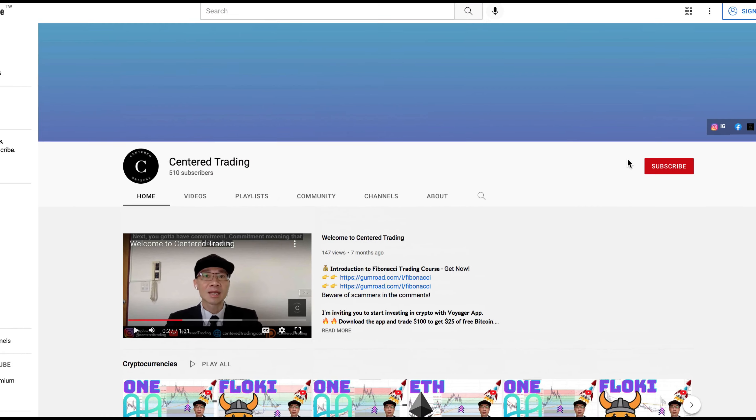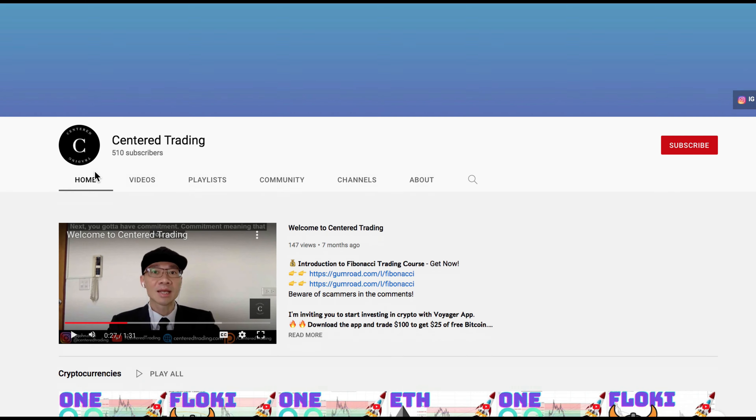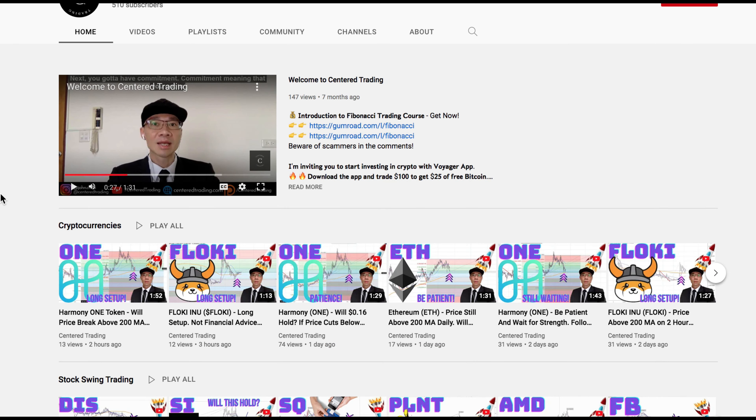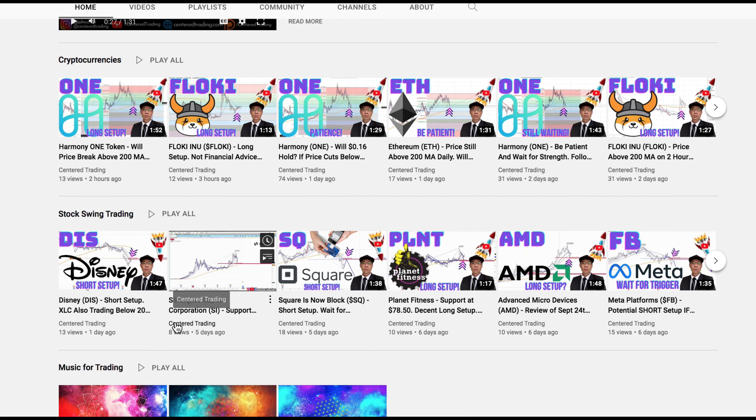If you'd like to learn how to find high probability setups using Fibonacci analysis, check out my course in the description below. If you haven't subscribed to our channel, subscribe now and hit that notification button. Our first goal is a thousand subscribers. We go over cryptocurrencies as well as US equities — love to hear from you in the comments. Talk to you soon.